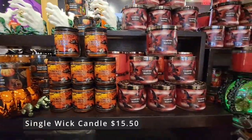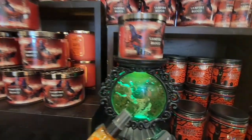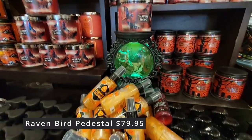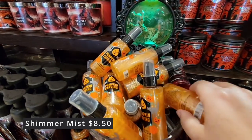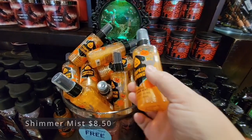And the single wick candles — the smaller ones — are $15.50. Check this out: this raven. It makes noise and lights up. It's $79.95. And then you have more of the shimmer mist — you could just spray this on yourself and it's supposed to smell like pumpkin. $8.50.